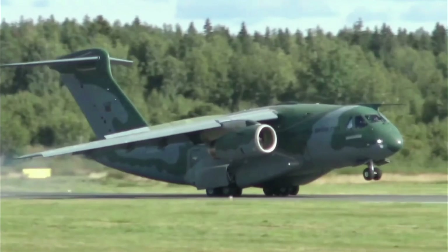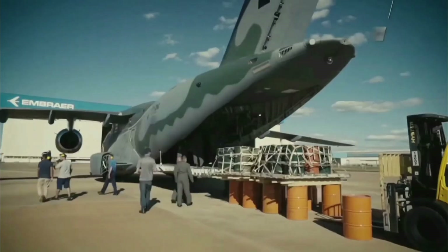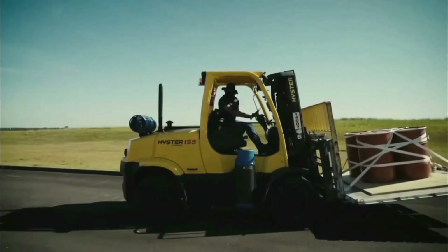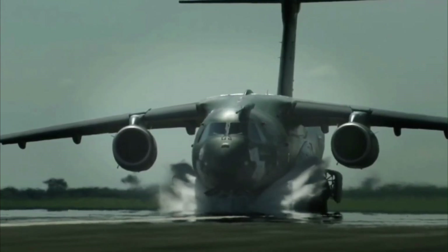It is a critical tool for military airlift operations, and its capabilities make it an ideal choice for a wide range of missions, including humanitarian assistance, medical evacuation, search and rescue, and aerial firefighting.